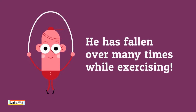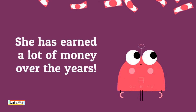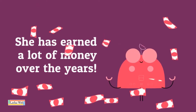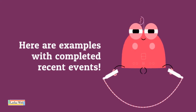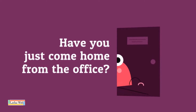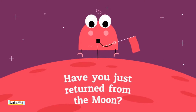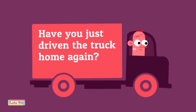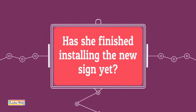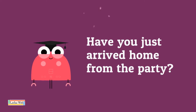Have you just come home from the office? Have you just returned from the moon? Have you just driven the truck home again? Has she finished installing the new sign yet? Have you just arrived home from the party?